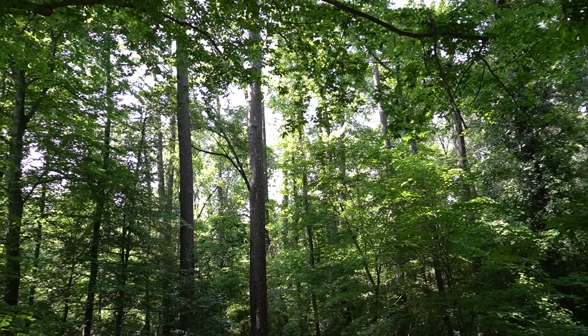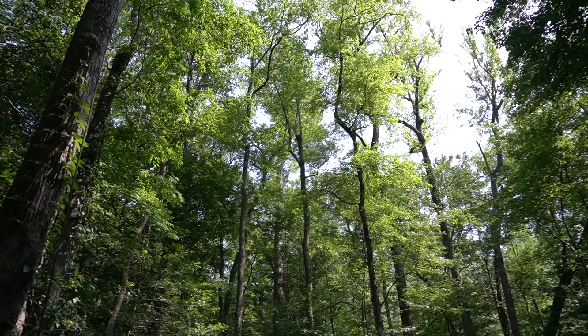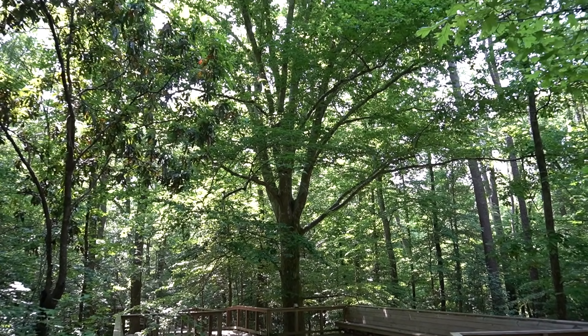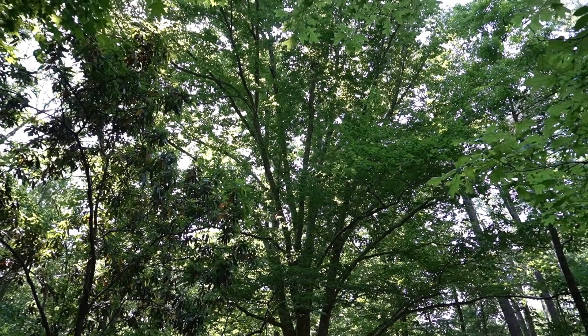Congaree National Park is known as the Redwoods of the East. The canopy here averages over 130 feet tall, making it not only one of the tallest forests in the United States, but one of the tallest broadleaf forests anywhere in the world.